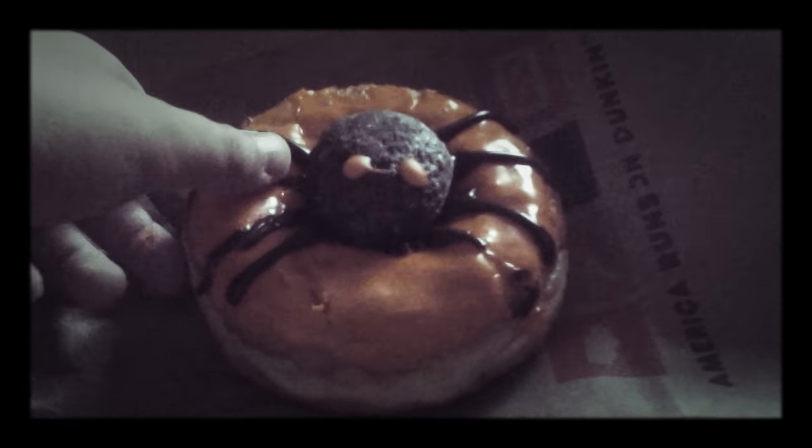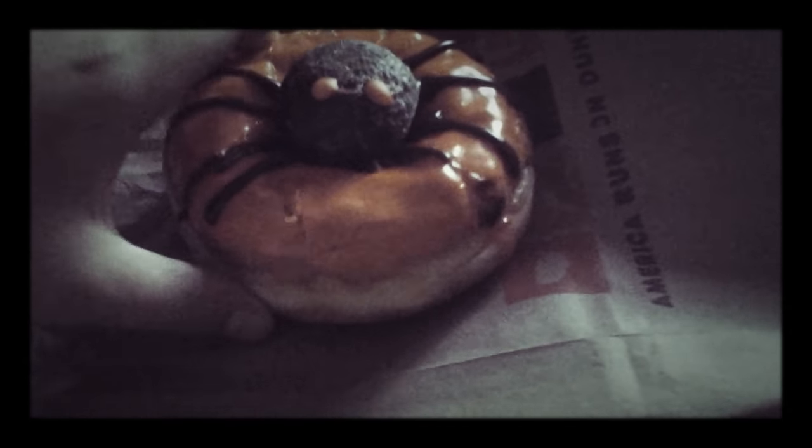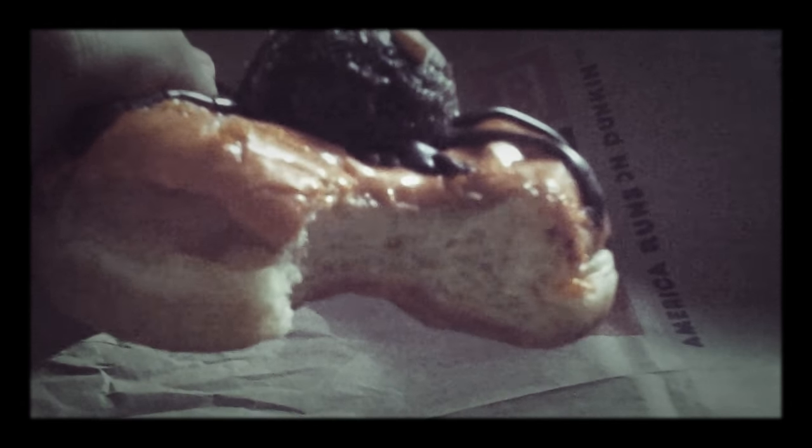We are going to see if it is a really good donut. Oh, this is delicious! It doesn't come with any cream filling or anything, but it is absolutely delicious — oh my goodness.